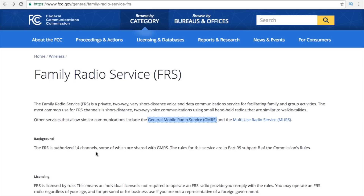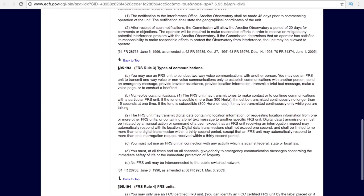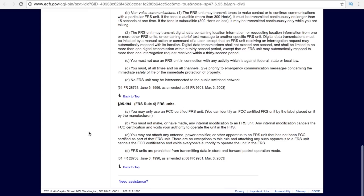FRS covers the 14 channels we talked about, with some shared with GMRS. The rules specifically around Family Radio Service are Part 95, Subpart B of the Commission's Rules. This covers general provisions, locations, and types of communications. A lot of people buy radios like Baofengs or other cheap amateur radios and think they're allowed to use them on FRS. To be eligible for FRS, the radio itself has to be certified by the manufacturer. It's limited to no internal modifications, must have an attached antenna, cannot use power amplifiers, so all transmissions are limited to a half watt.